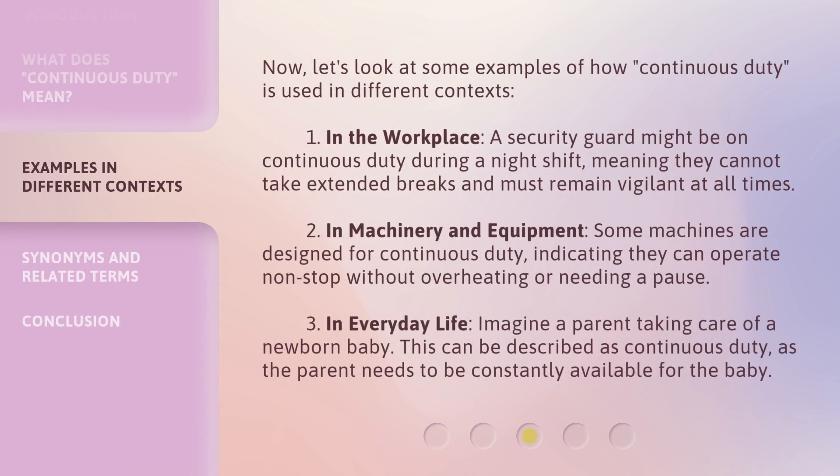Let's look at some examples of how continuous duty is used in different contexts. First, in the workplace, a security guard might be on continuous duty during a night shift, meaning they cannot take extended breaks and must remain vigilant at all times. Second, in machinery and equipment, some machines are designed for continuous duty, indicating they can operate non-stop without overheating or needing a pause.